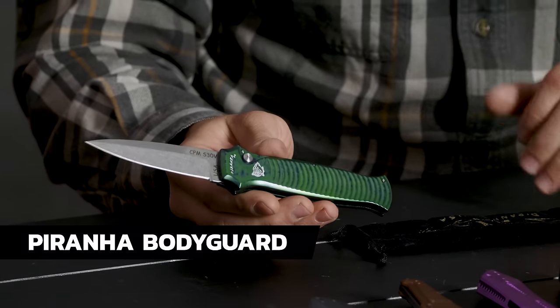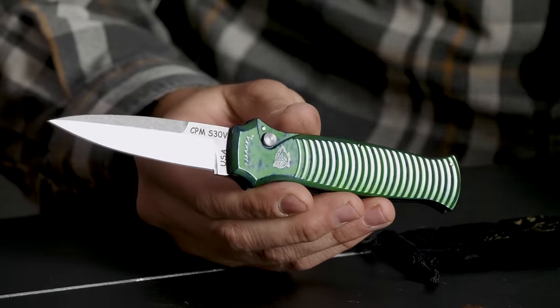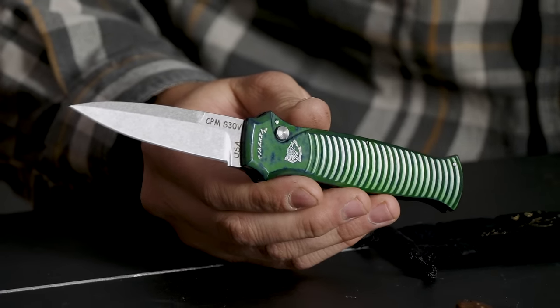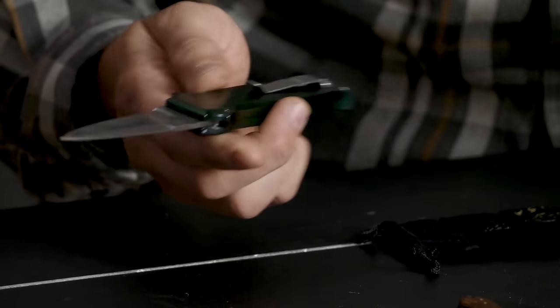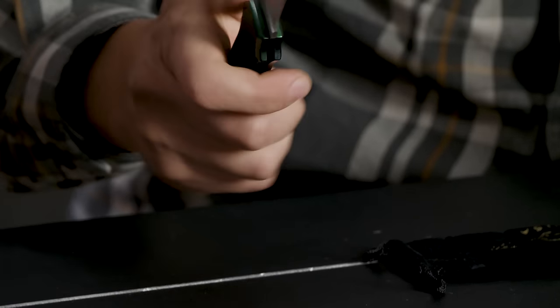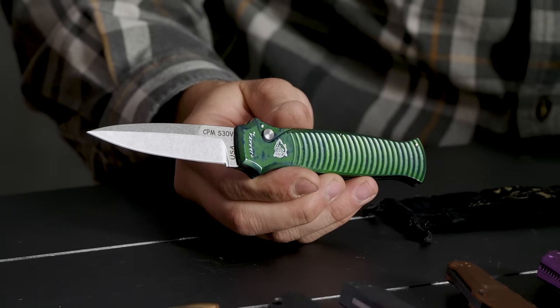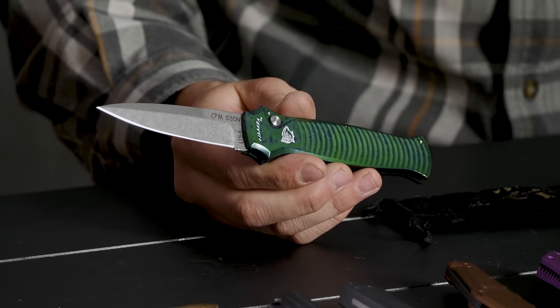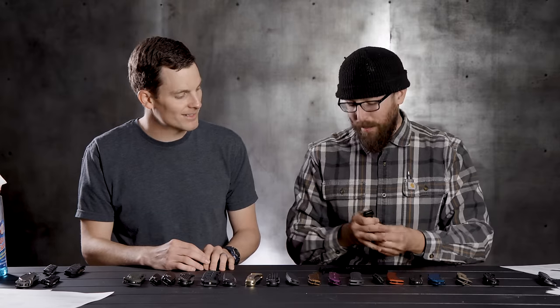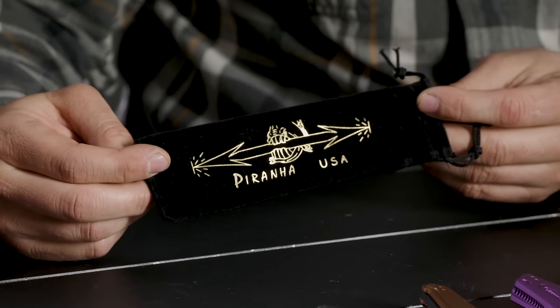First up is the Piranha Bodyguard. I'm kind of falling in love with Piranha — I need to go grab some off the shelf and look at them deeper. This particular one has S35VN steel blade, a nice pocket clip, and a really neat finish. Their designs are good — they feel good, a little unique. They've got this weird speckled finish; this one has a green and black speckle. Not quite my usual jam, but something about these guys — I want to add one to the collection.